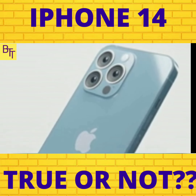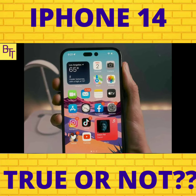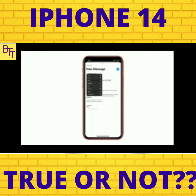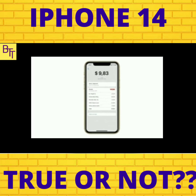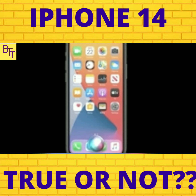Another speculated rumor says that there will be an iPhone 14 Max in place of the Mini we used to have earlier. As well as that, the iPhone 14 and iPhone 14 Max physical designs aren't going to be so much different from the previous iPhone 13 variants.